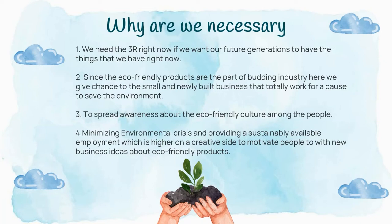Since our project is eco-friendly based, we have a budding industry ahead. We can create more jobs and more entrepreneurs who work to save the environment as well as the economy at the same time. They will also spread awareness about eco-friendly culture among societies all over the world so that we can be connected in saving the earth.